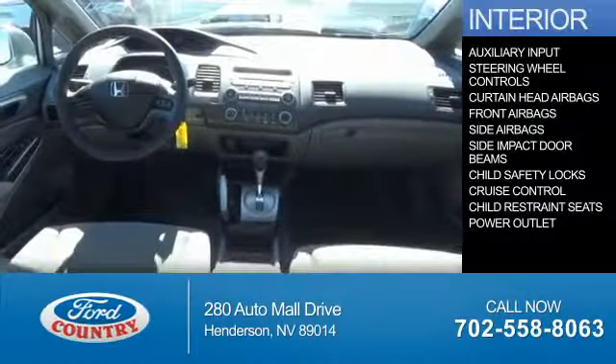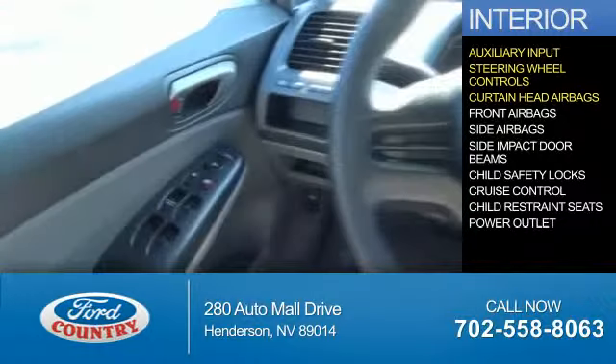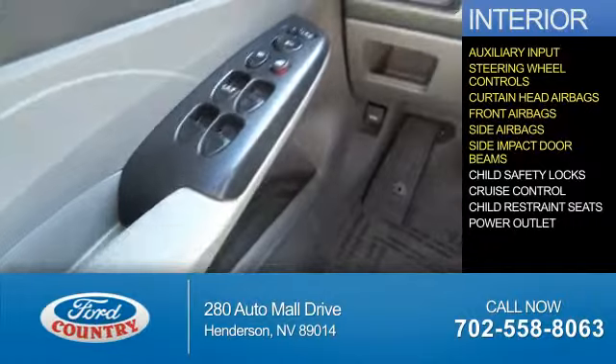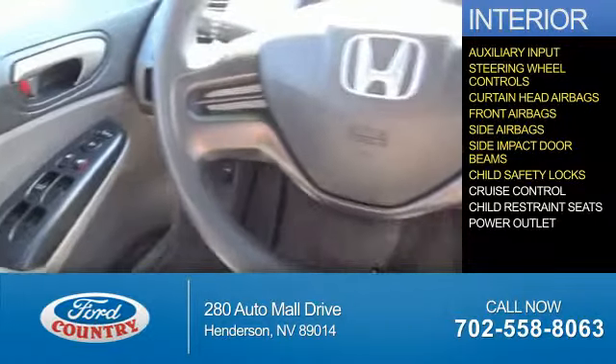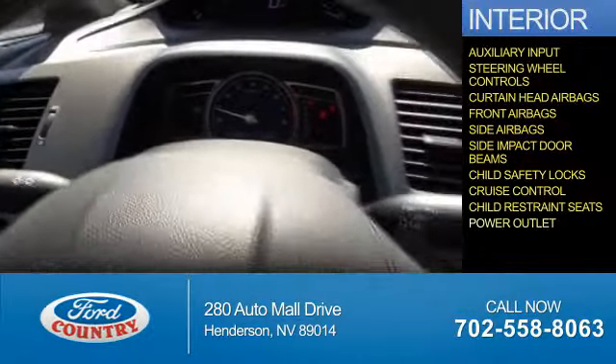On the inside, you'll find an auxiliary input, steering wheel controls, curtain head airbags, front airbags, side airbags, side impact door beams, child safety locks, cruise control, child restraint seats, and a power outlet.